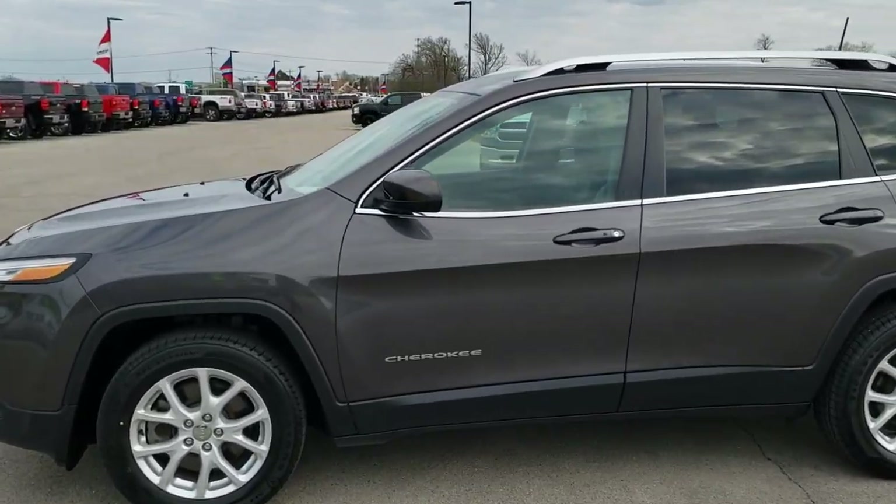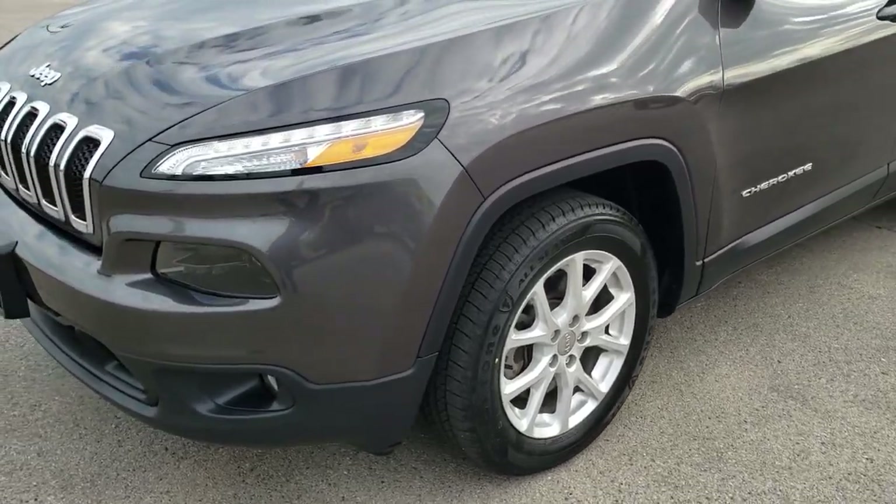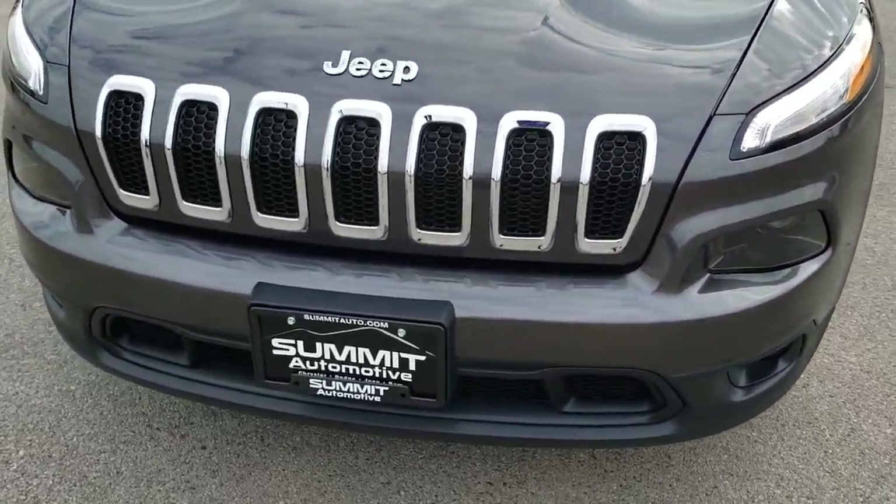This is stock number 9J278A. We are here at Summit Automotive in Fond du Lac, Wisconsin, your new and used Jeep headquarters.